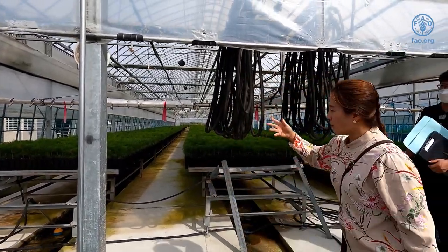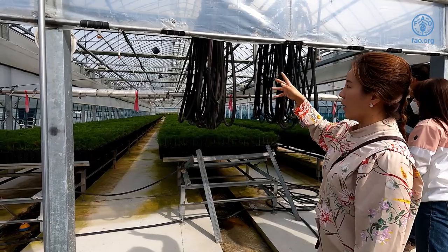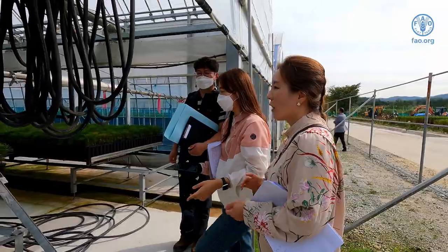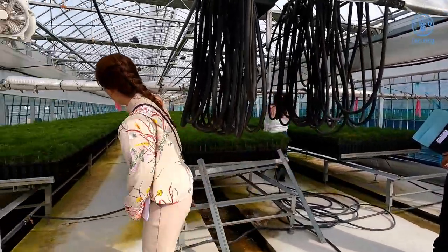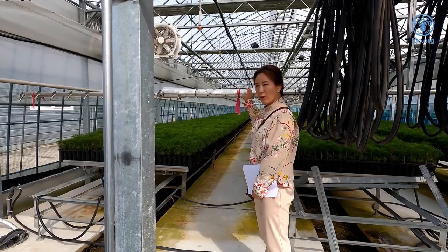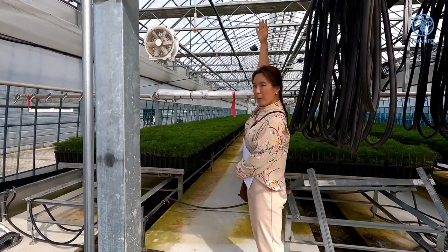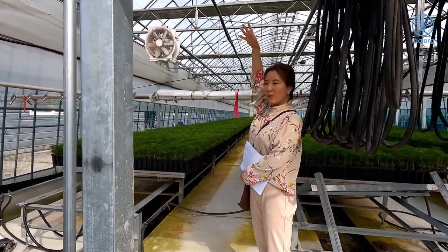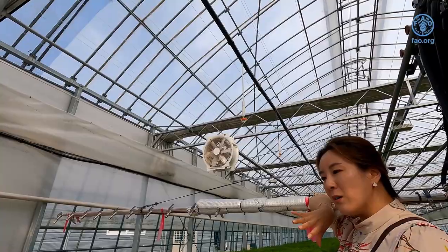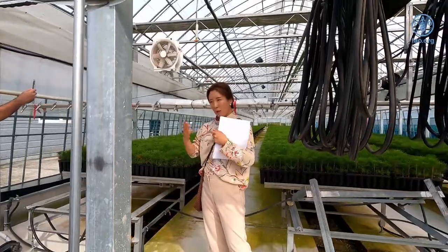We just gave them water so we cannot water them again right now. But the water system can also be programmed — this watering arm will go forward and backward and water the plants by itself. We can also open the windows at the upper part, and when there is rain, the sensor will detect it and automatically close or open. The management is essentially about how you set the program — depending on the settings, everything can be handled automatically.